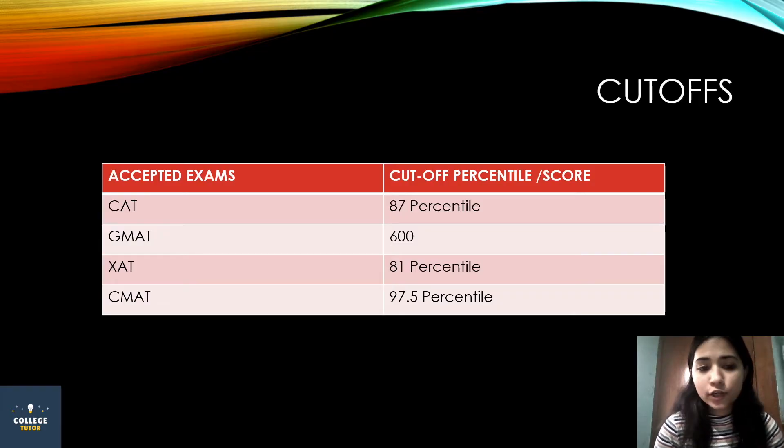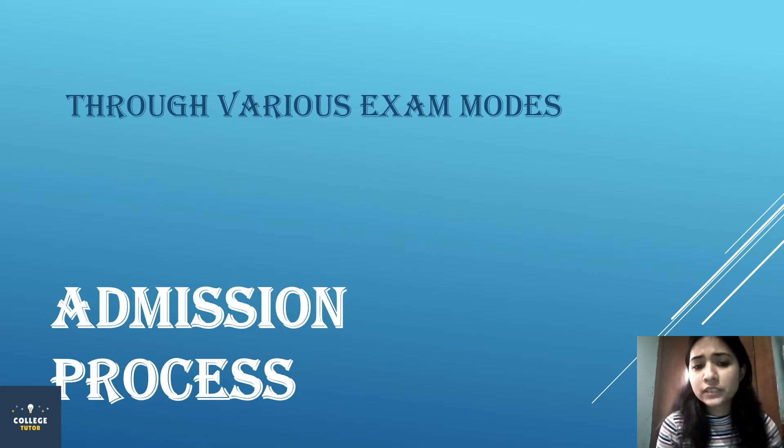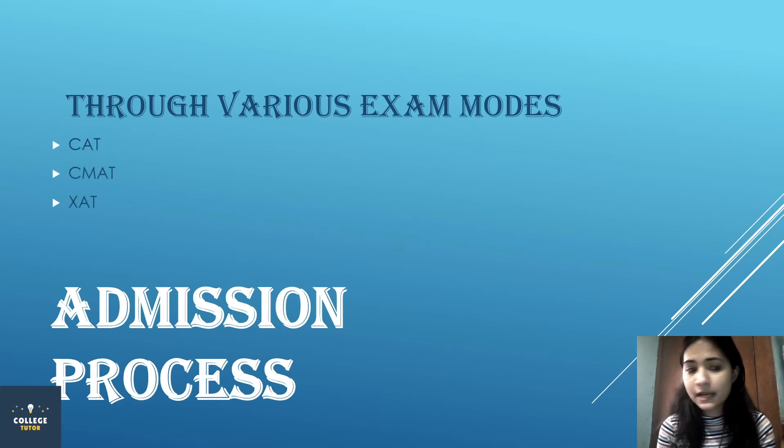Then we have cut-offs. The CAT cut-off is 87 percentile, GMAT is 600, XAT is 81 percentile, and CMAT is 97.5 percentile. So the accepted exam modes for cut-off are CAT, CMAT, XAT, and GMAT.